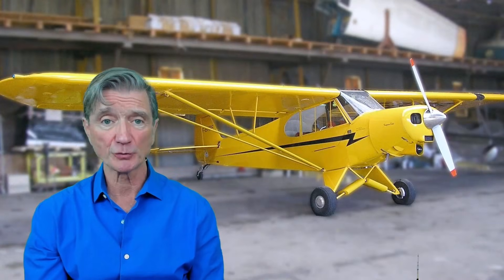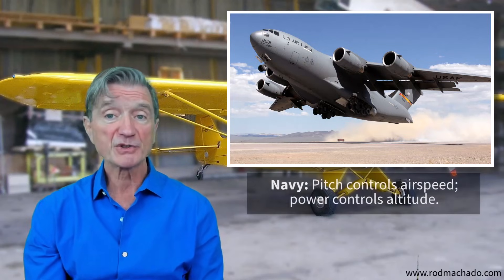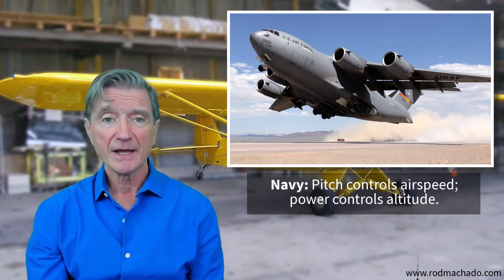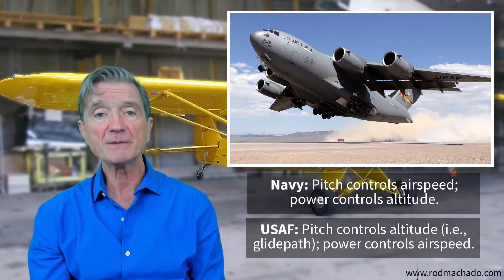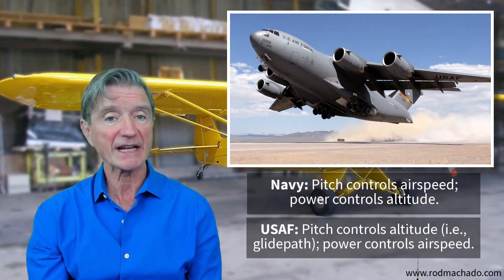Many years ago, the head of McDonnell Douglas flight training told me that she designed two different flying techniques for the C-17. One was for the U.S. Navy — pitch controls airspeed, power controls altitude. The other was for the U.S. Air Force — pitch controls altitude and power controls airspeed. Both techniques work just fine based on the demand characteristics of the flying environment.